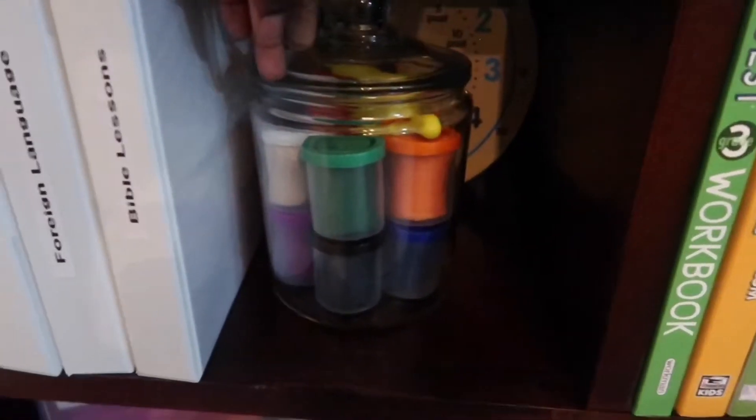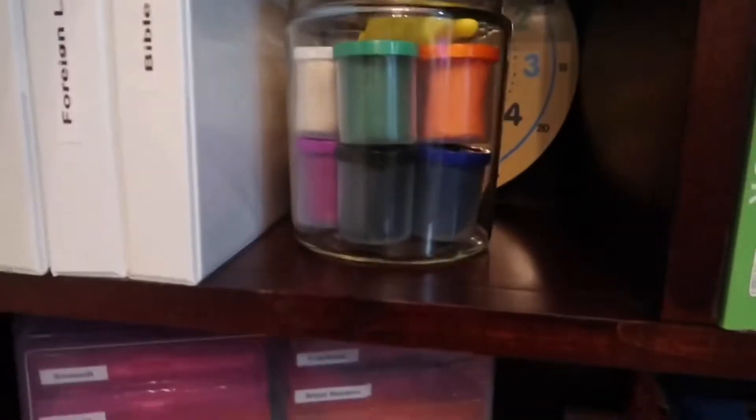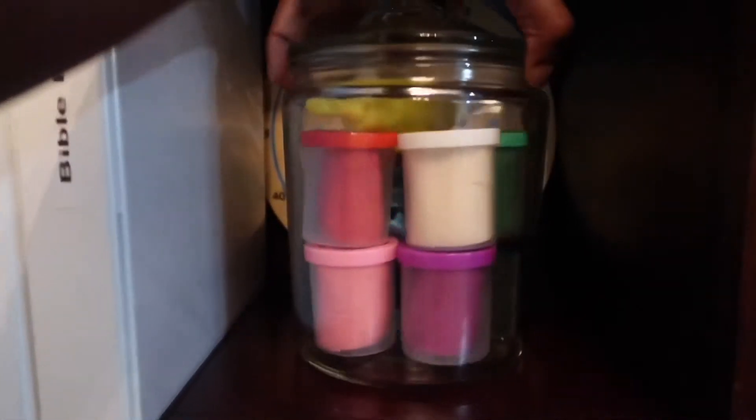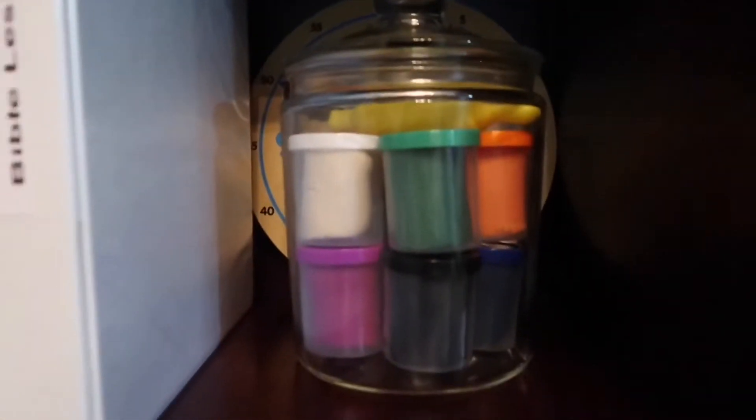McKinley cannot yet reach this, so until she can, we're going to keep it in glass. It just has some Play-Doh in it. I thought it would be really cute to display the colors, just like these here.